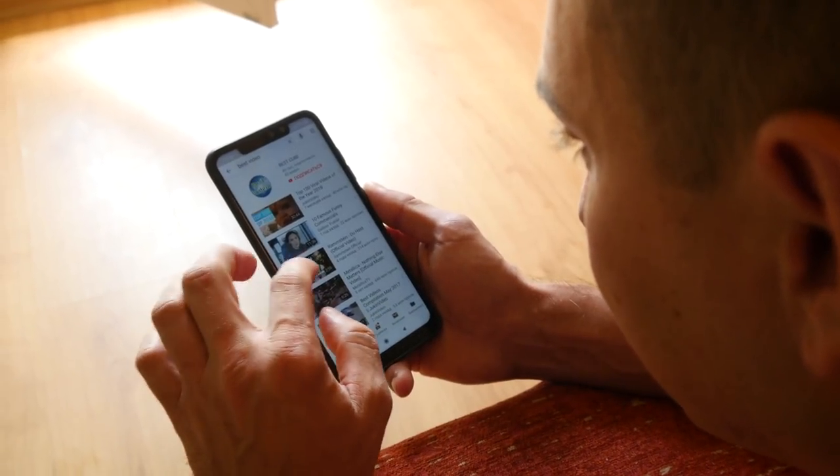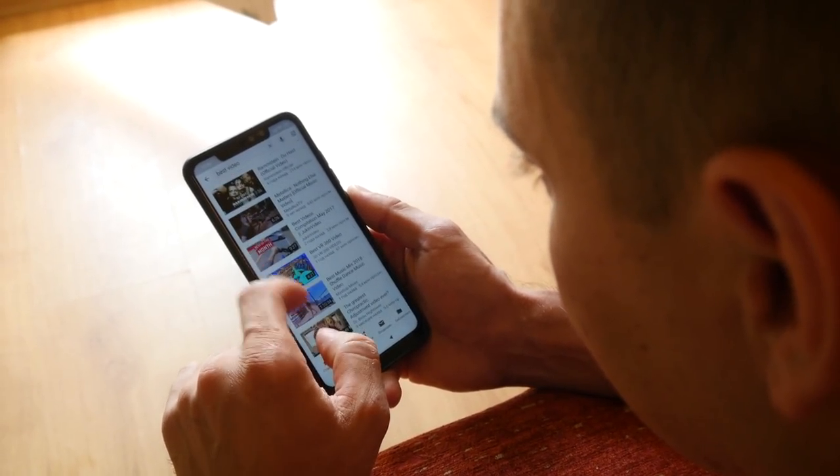For example, one will only need to express a desire by thinking about YouTube for it to open on your phone. There will be no need to take the phone to manually open YouTube.